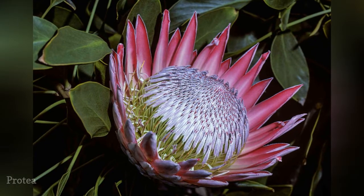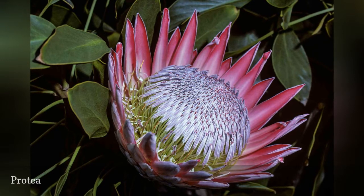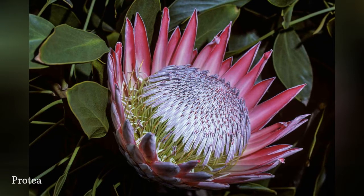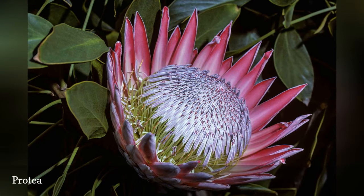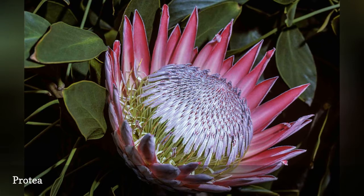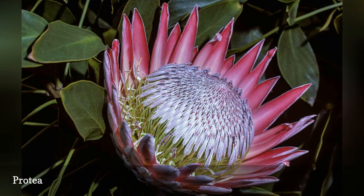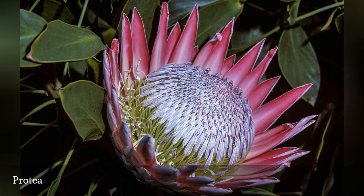At once spiky and delicate, King Protea evolved to survive in the harsh South African climate, while attracting pollinators at the same time. It must work, because protea plants are one of the most ancient flowers, evolving more than 100 million years ago. Grow protea in full sun and water sparingly. Plants are evergreen and hardy to zone 9.